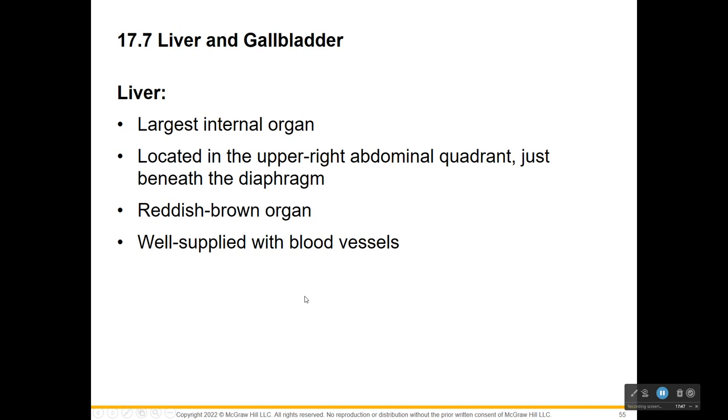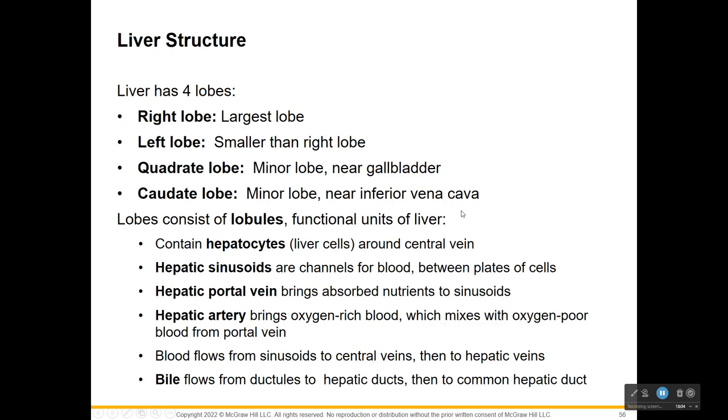Our next accessory organ is the liver - the largest internal organ. If you've ever dissected anything, you know the liver takes up a lot of space. It's in the upper right abdomen, right below the diaphragm. It's very pigmented because of all the vascular tissue associated with it. The liver has four lobes, and each lobe consists of smaller lobes called lobules, which are the functional units of the liver.